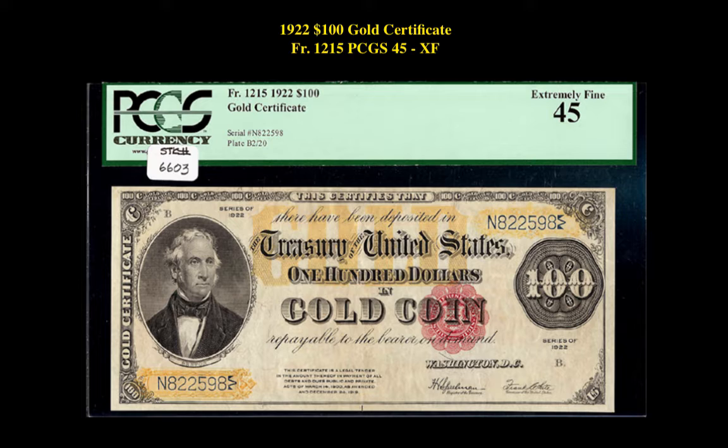The next note is a Friedberg 1215 1922 $100 Gold Certificate PCGS Currency 45. This note is currently for sale on our marketplace at $3,695.